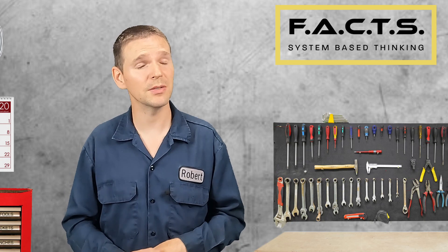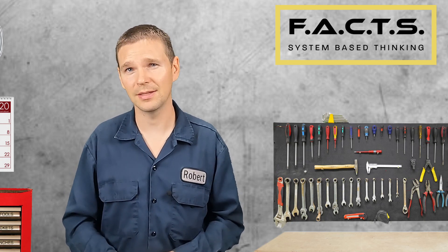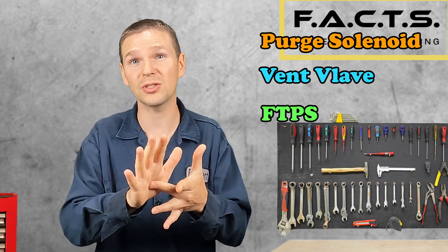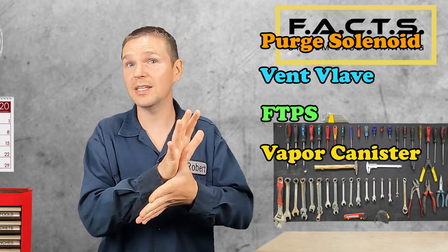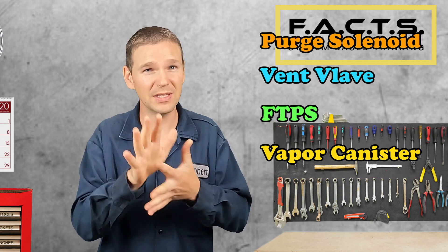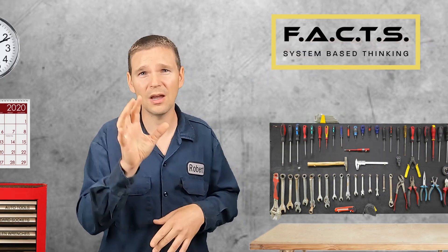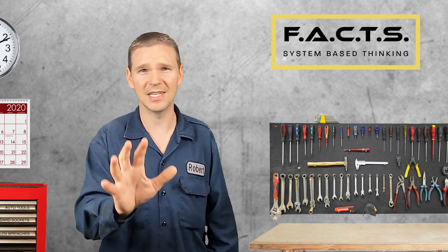So these are the possible ways that your EVAP system can fail and some of the symptoms you may experience. In our next couple of videos, we're going to be taking each component — the purge solenoid, the vent valve, the fuel tank pressure sensor, and the canister — and breaking down each one: how the engine computer utilizes it, how it fails more specifically, how we test it, and how we pinpoint it so we can get our cars back on the road. I'm Robert, your host, and this is Facts.